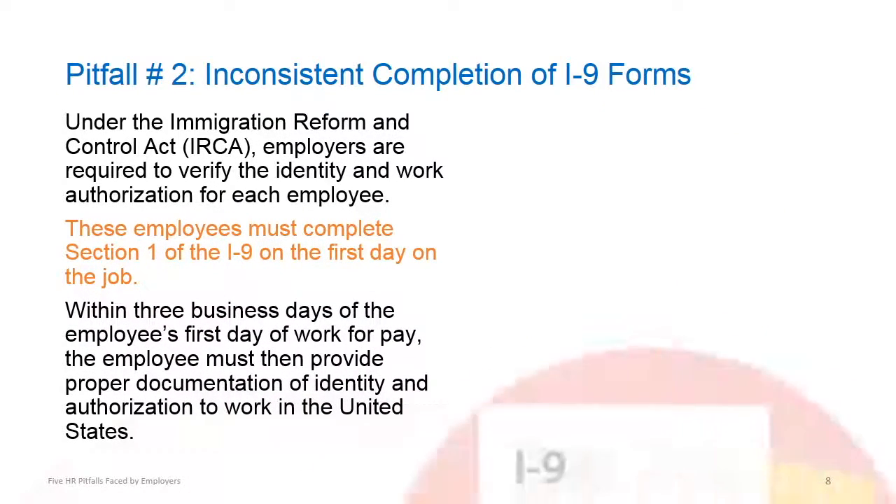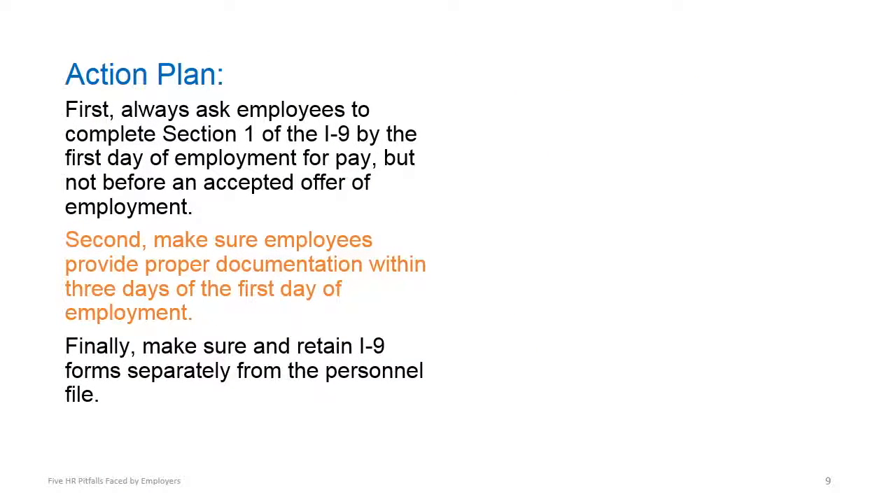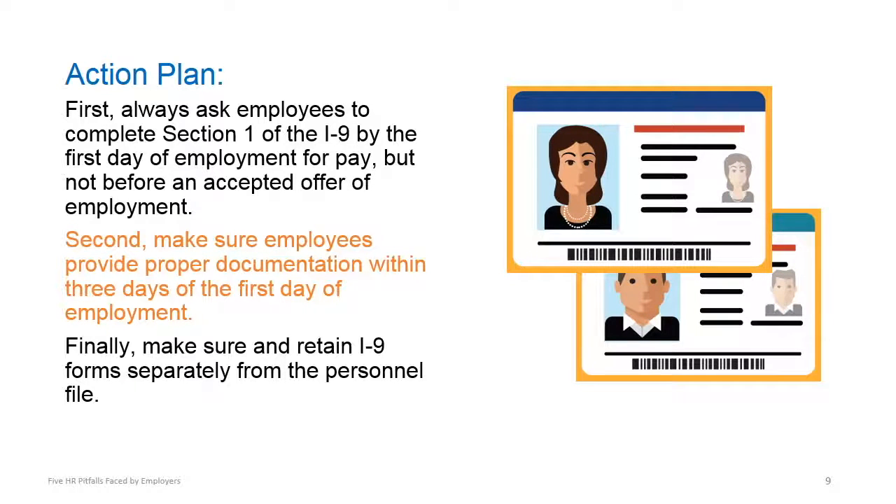Our next pitfall deals with Forms I-9 completion. As you can see, under the Immigration Reform and Control Act, there are a number of steps that employers are required to take and often miss. To help you avoid complications in this area, always ask employees to complete Section 1 of the I-9 by the first day of employment for pay, but not before an accepted offer of employment. Require employees to provide proper documentation within three days of the first day of employment. And finally, retain I-9 forms separately from the personnel file.